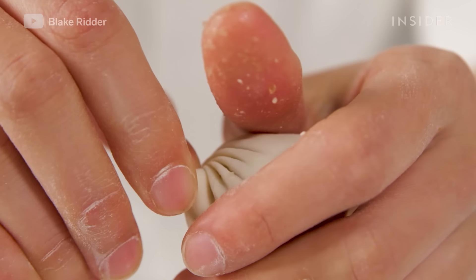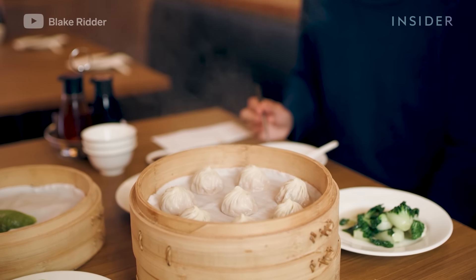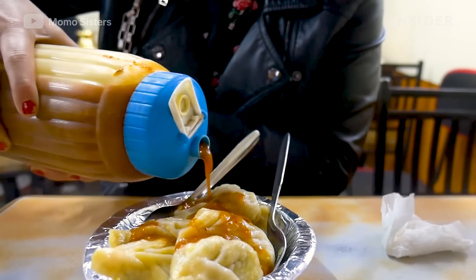As you can see, the diversity of dumplings is apparent in cultures all around the globe. Which dumplings are your favorite?